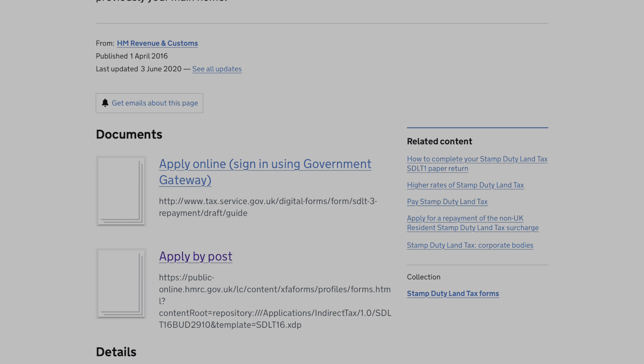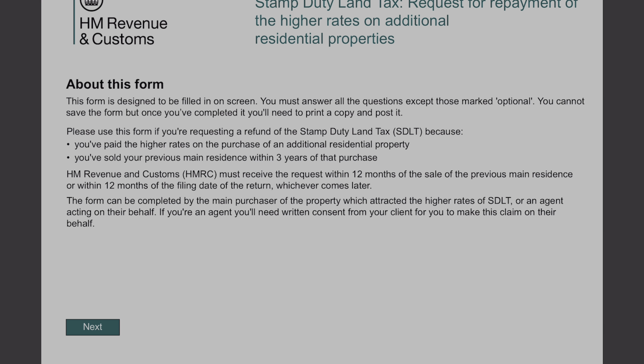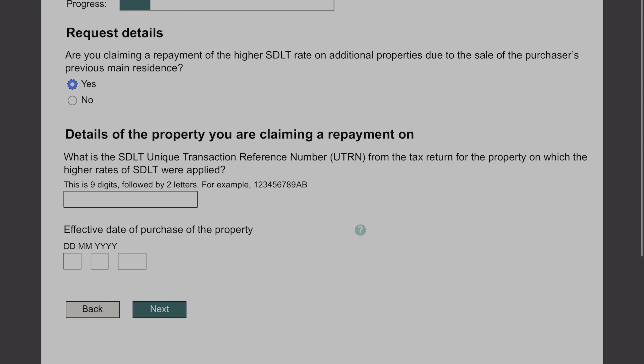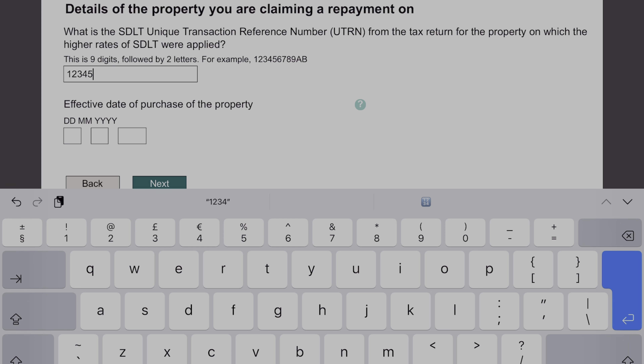If you look for 'apply for stamp duty repayment', you can see where it is. I'm going to show you the apply-by-post version today, but you can apply online and it will probably be a lot easier. There's a little bit of information there to show when you can and cannot be repaid this amount of stamp duty. The first question is: are you claiming a repayment of the highest stamp duty land tax on additional properties due to a sale? Now we need to enter the details of that property. The key thing here is you need your stamp duty return number — make sure you have got that from your solicitor. The effective date of the purchase of the property is when you originally bought the property.